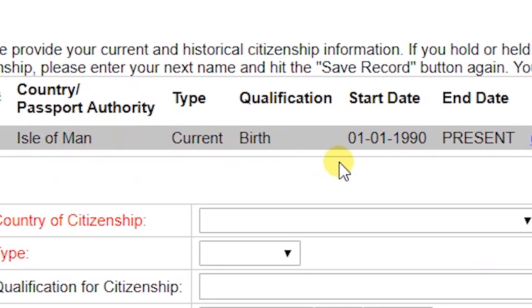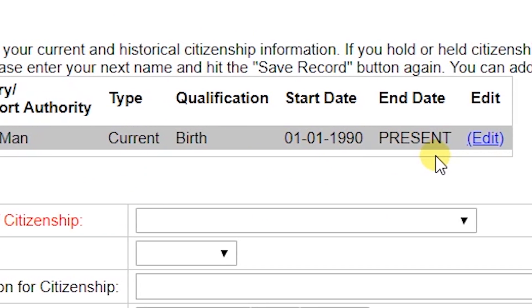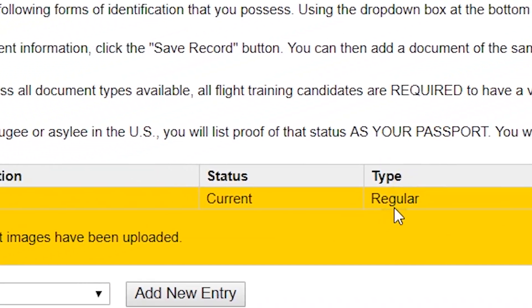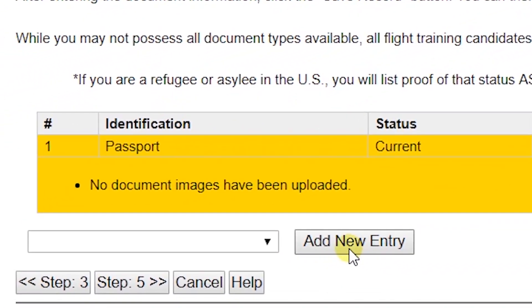Section 3 covers their current citizenship information for the applicant. Section 4 requires that their current and expired passports are submitted, as well as any airman certificates, visas, or lawful permanent resident cards.